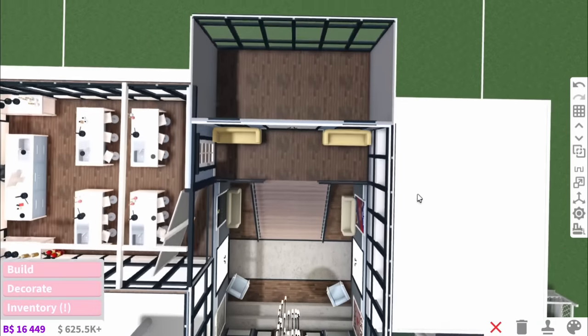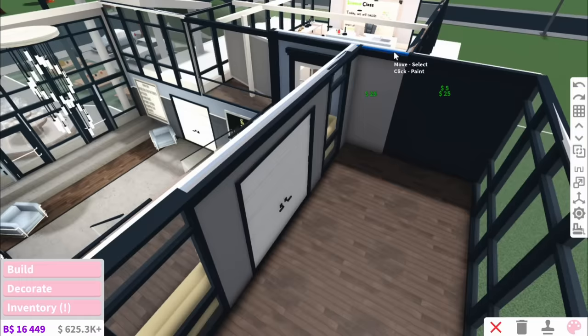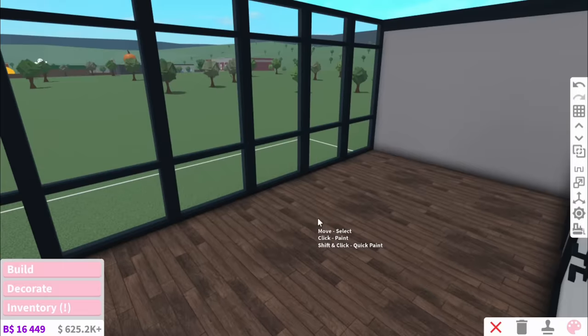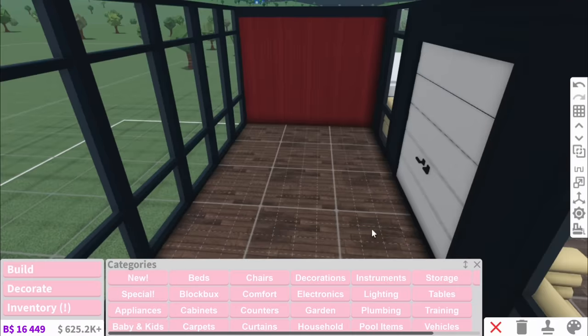And with the entryway done, I think we should just do the principal's office, because then that finishes upstairs and that'll make me feel very accomplished. So apparently the principal of this school is Damon Salvatore, because why is this office all dark? Going for a dark, vampirian vibe isn't actually the worst idea I've ever had.